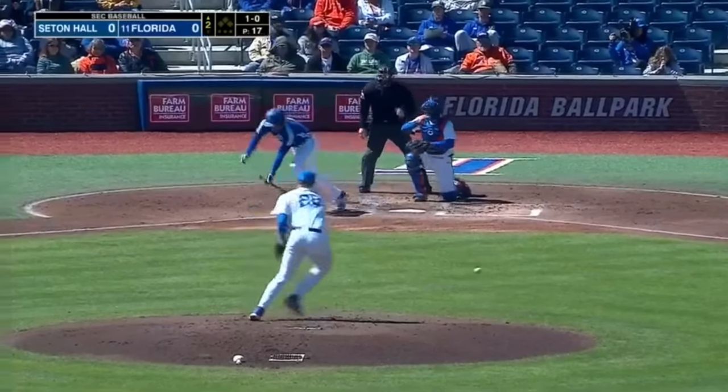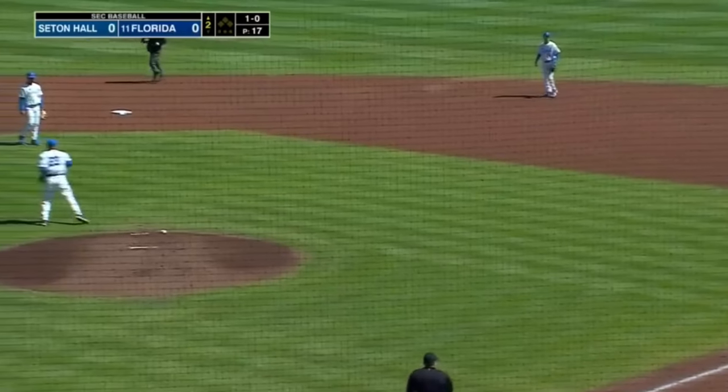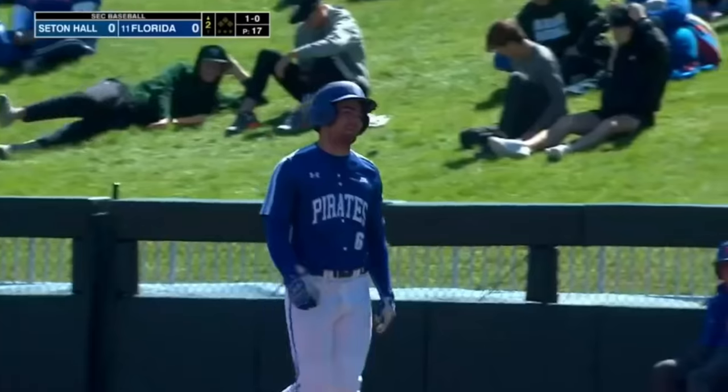And Oscar Murray, four, five, and six for Seton Hall, as that one is squibbed right off the end of the bat. Pogue can't make the play, and that's going to mean that Murray has a nice approach.